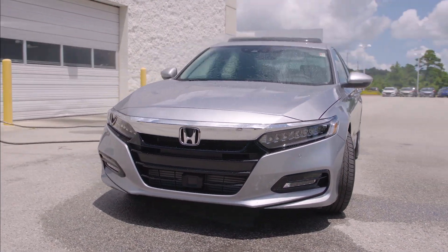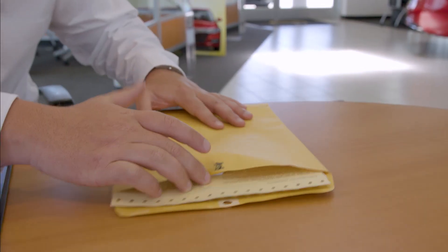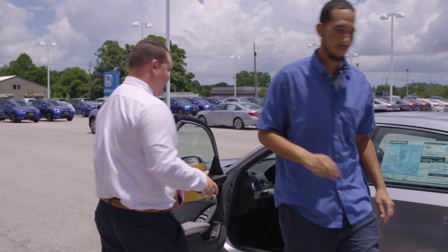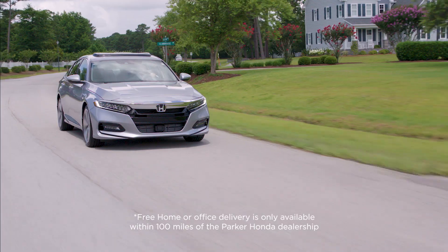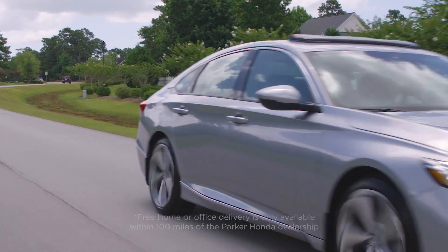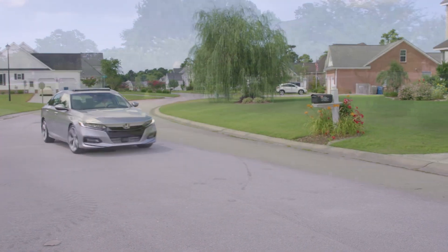Next, contact our personal concierge. Tell them all of the details that you would like on your new Honda. They'll prepare your no-haggle price and send it back to you for approval within 24 hours. Once you approve, they'll start the paperwork and finalize your checkout.